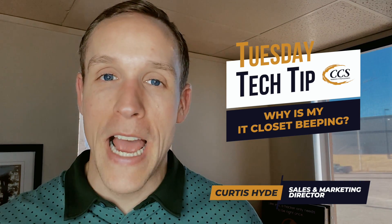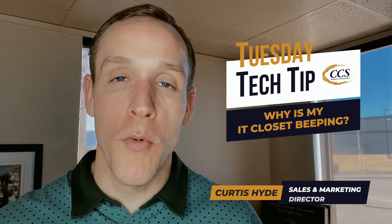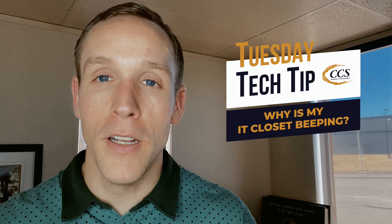It does occur and it does happen in an IT closet where you might hear a beeping sound, and it could be multiple things, but more than likely the most common reason you're going to hear a beeping sound inside your IT closet is going to be due to these devices — your UPS. It may come in multiple different forms: it could be a rack mount, which could look like so, or it could be a tower version, which could look like this.